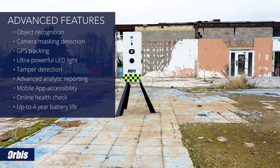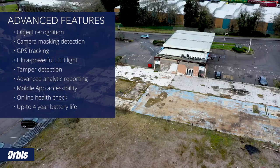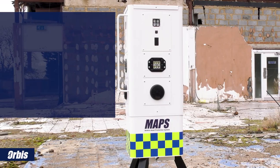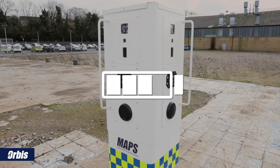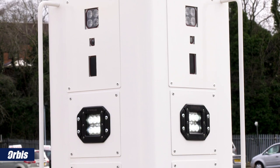Advanced analytical reporting and mobile app viewing ensures that instant visual access is available for both our security operatives and customers. MAPS also includes our remote health check feature and up to four-year battery life to ensure that the system is running effectively without the disruption and cost of attending the site.